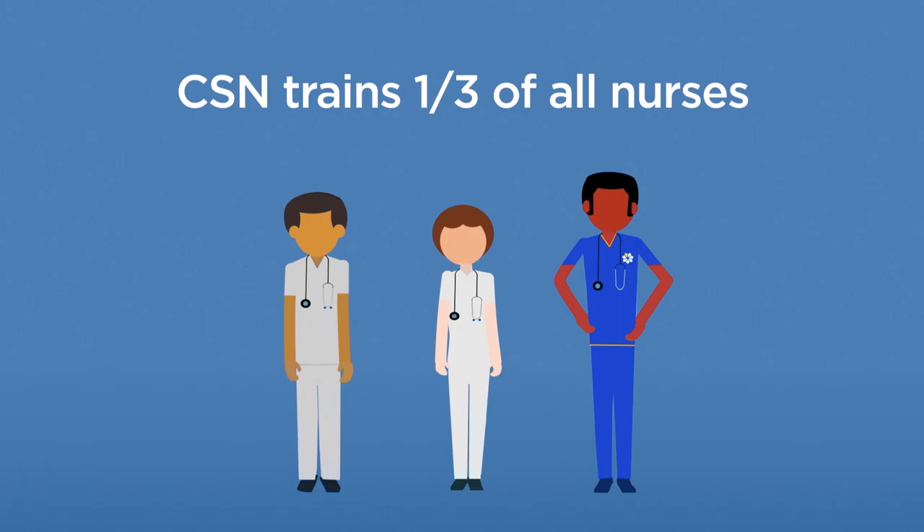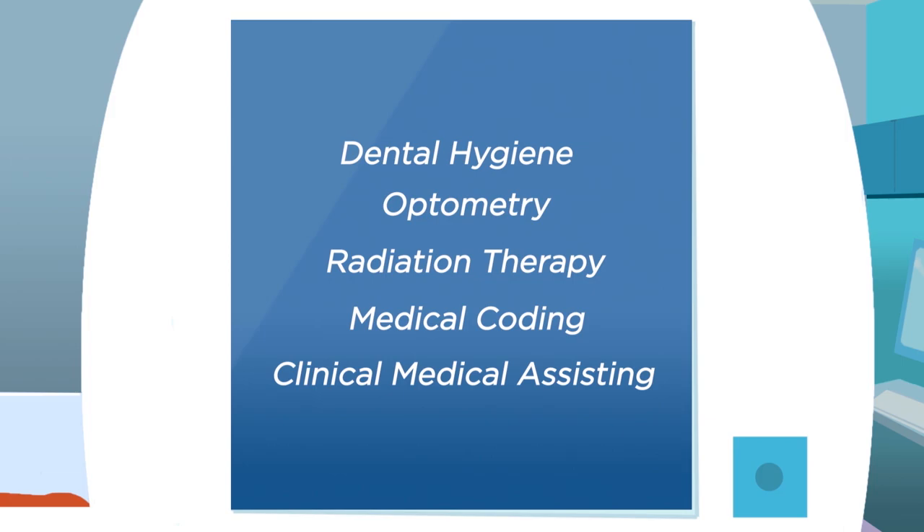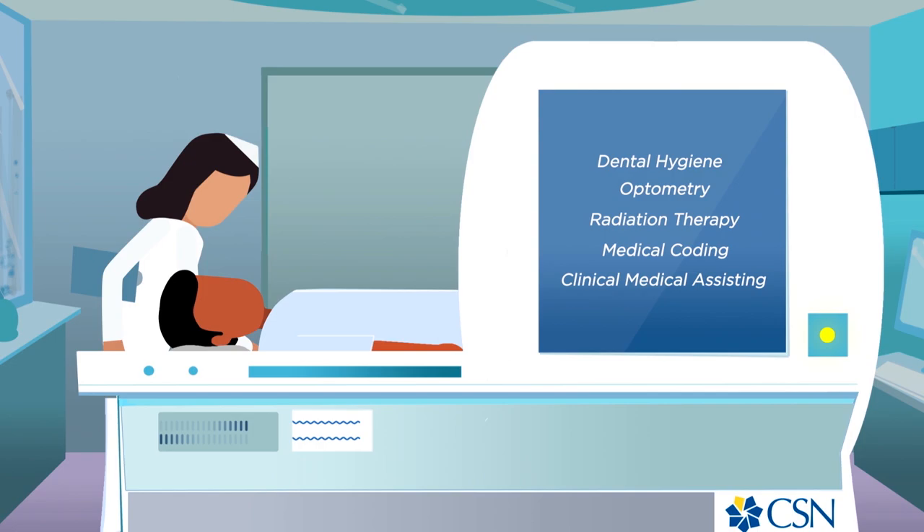Think about Health Sciences. CSN trains one-third of all nurses in Nevada alone. Health Sciences has careers not just in nursing, but also in dental hygiene, optometry, and much more. There is so much to discover in this field. Let's see for ourselves — I'm going in for a closer look.